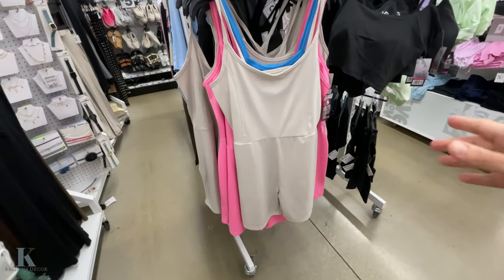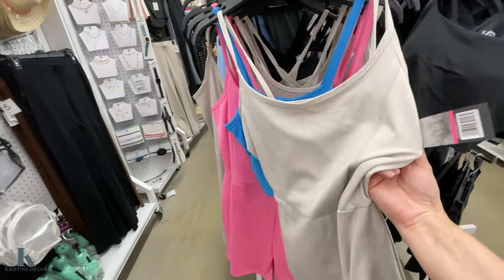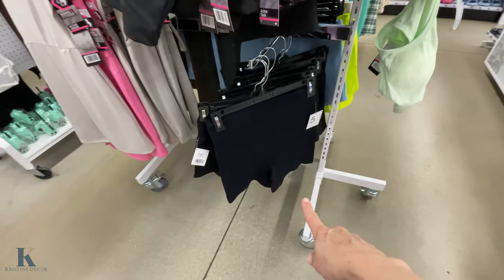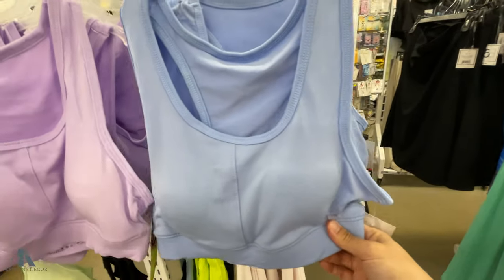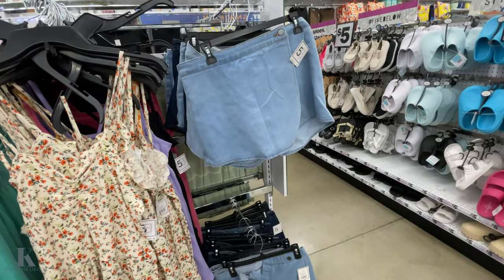So like summer or workout clothes. These are cute. Spandex type activewear and these are $5. They have like the push-up bra and the shorts. They have the different colors here. Sports bras. These are cute for summer or to throw over your swimsuit. Jeans shorts.